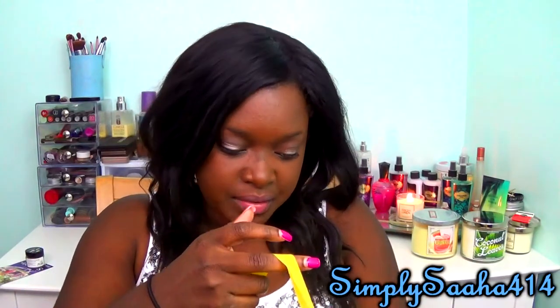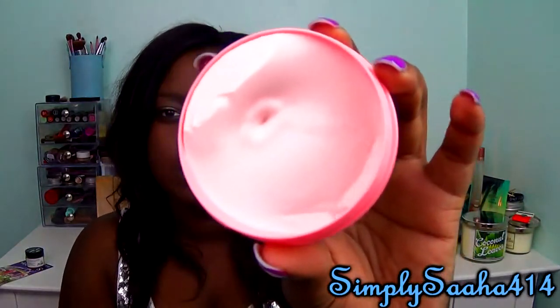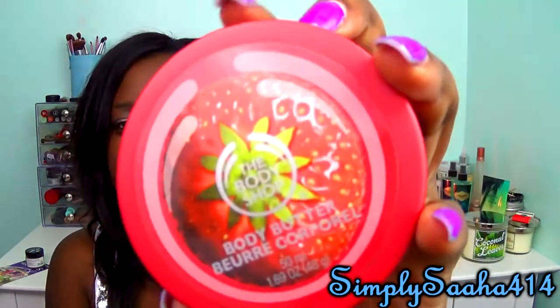I went to The Body Shop and got two body butters, though I think I'm going to order the big ones online. The first one is Grapefruit — it comes in pretty pink packaging and smells like grapefruit. The second one is Strawberry, which is my favorite — I've had it before and it literally smells like candy. I should have just gotten the big size. They may be having a huge sale online so I'll probably order there.